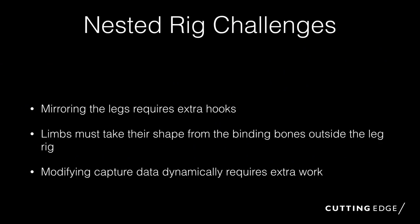Nested rigs do pose some challenges. Mirroring the legs requires more expressions everywhere — if it's a left leg, if it's the right leg. You have to propagate the bind pose from your template bones outside. And if you're editing the capture data, a lot of string munging of capture data can crop up. Usually with a Houdini rig it's enough to just reset bind pose, but with a modular rig system it can be a little bit more overhead — basically just a bit more work.